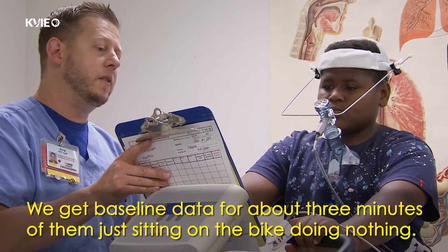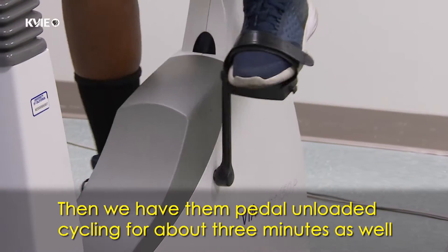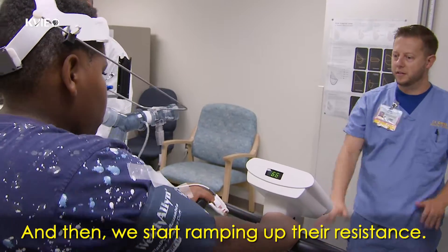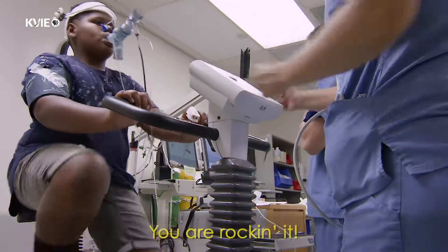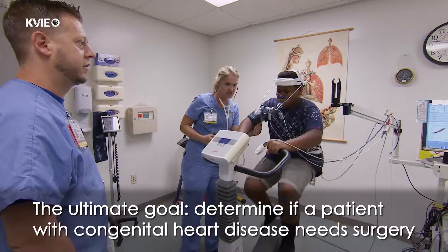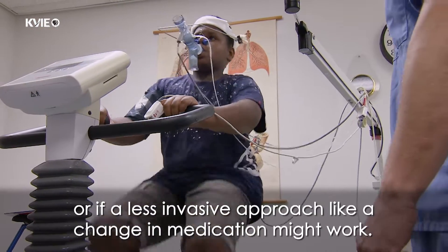We get baseline data for about three minutes of them just sitting on the bike doing nothing. Then we have them pedal unloaded cycling for about three minutes as well to sort of normalize that data into where their baseline is going to be. And then we start ramping up their resistance. They pedal for about eight to ten minutes. The ultimate goal: determine if a patient with congenital heart disease needs surgery or if a less invasive approach, like a change in medication, might work.